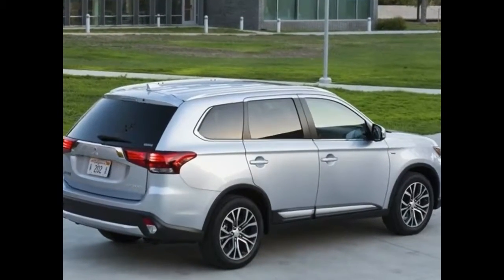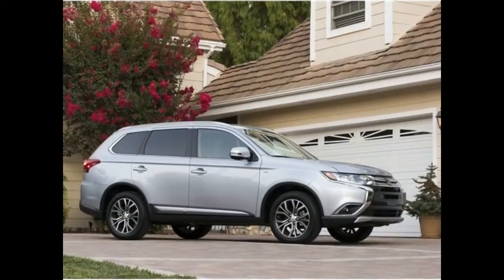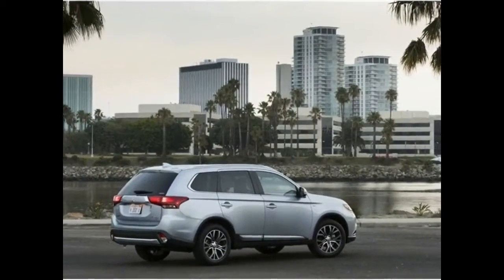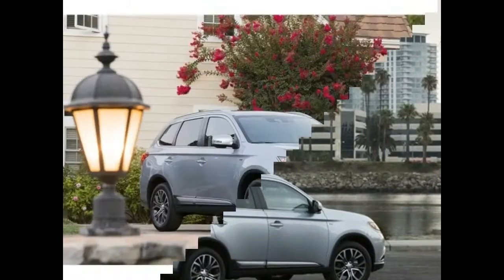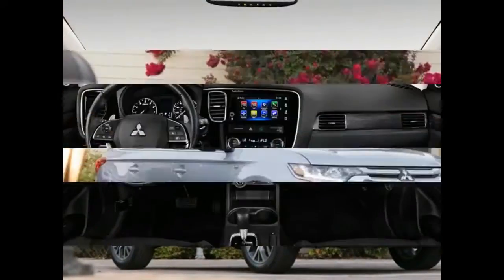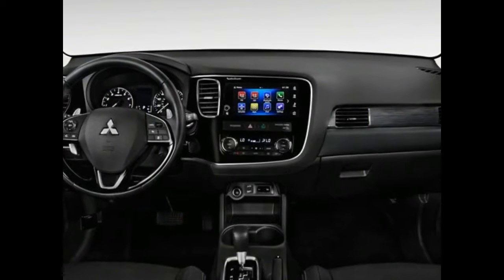What's new for 2018: a new Limited Edition Black trim level joins the range between the SE and SEL trims. The lowest trim S gets a seven-inch infotainment touchscreen. The SEL trim now has blind spot monitoring with rear cross-traffic alert, lane change assistance, and a powered remote liftgate. The top GT trim receives a heated steering wheel and a 360-degree camera system as standard.